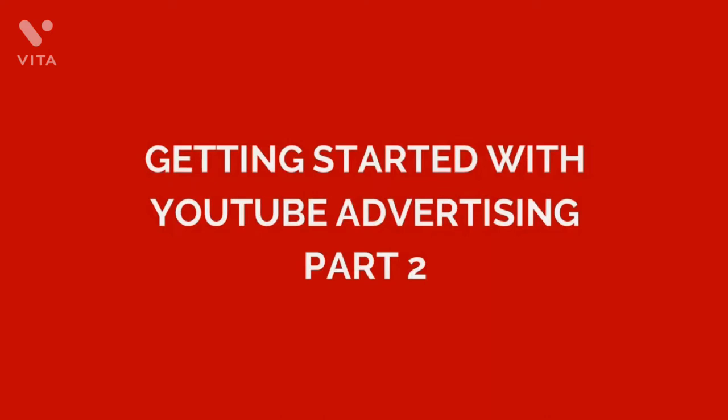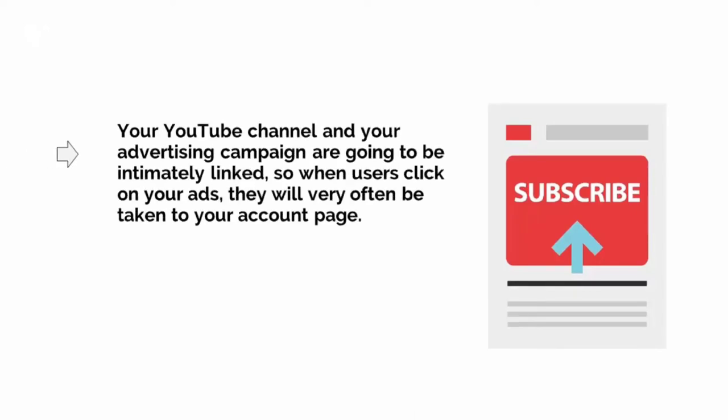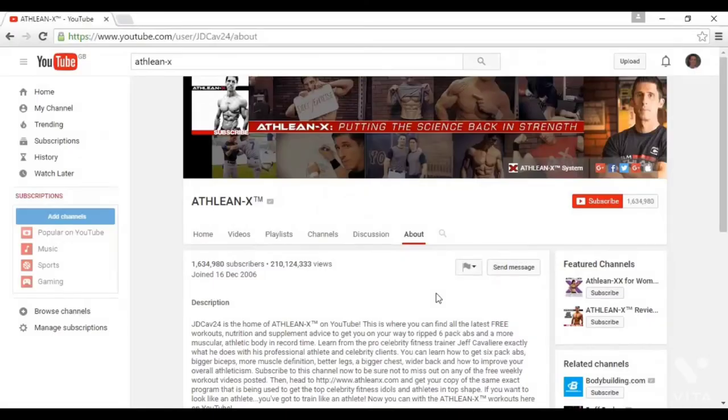Welcome to Part 2. Once you have created your channel, the next step is to create some content for it and to add some information. Your YouTube channel and your advertising campaign are going to be intimately linked, so that when users click on your ads, they will very often be taken to your account page. This means you should make sure that your page is ready to receive visitors before you start creating your ads. When people visit your channel, they'll see a number of different headings and features that will tell them about your brand.